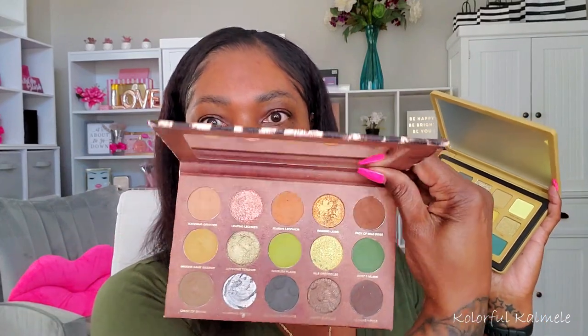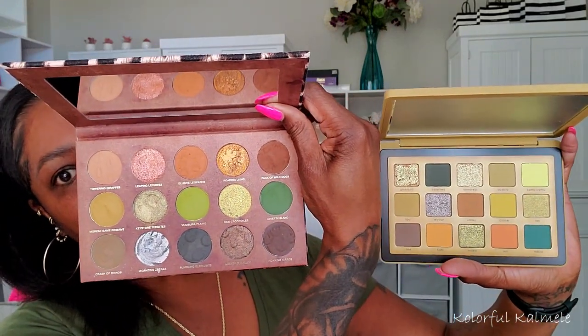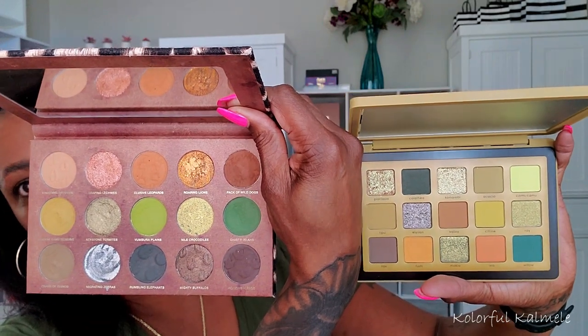We've all seen it by now but I really just want to get down and dirty with this palette and see how I feel about it. Before I get started — I do need to put on some brows and all that — I want to swatch it. I did just receive the new Nomad palette, and the color stories are very very similar. This is not a comparison video though.